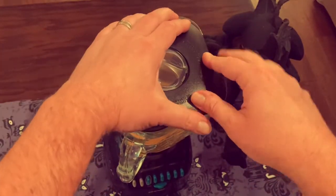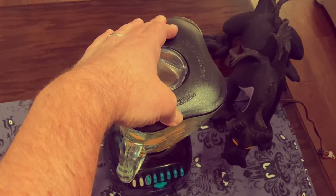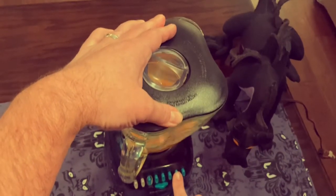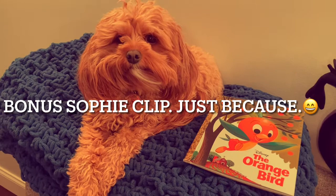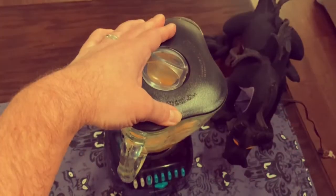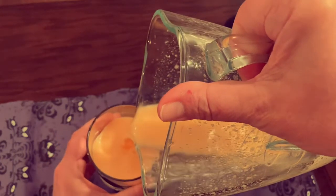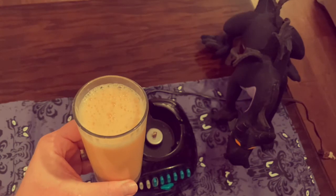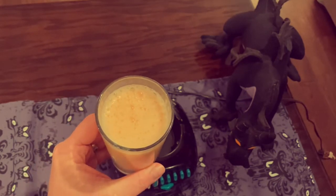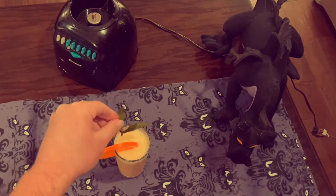Like always whenever I use this blender, I'm scared the lid is going to fly off because it happened to me once. But yes, you're going to blend this on high speed until smooth and frothy. Pour it into a glass — I poured it into a smaller, thinner glass so it's filled all the way to the top. I thought that would look better. Then garnish it with an orange slice and a mint sprig. And there it is — the Orange Bird Flip.